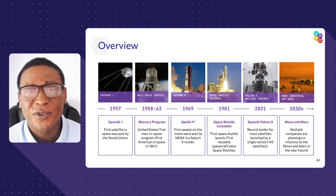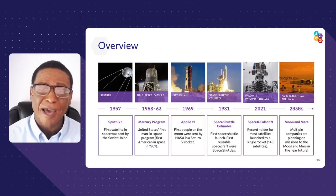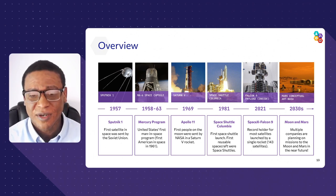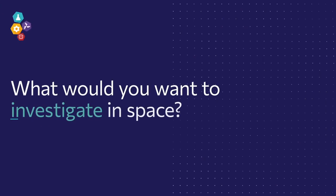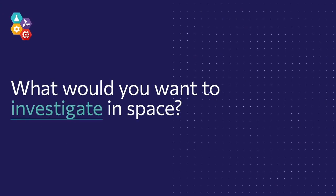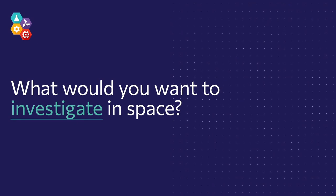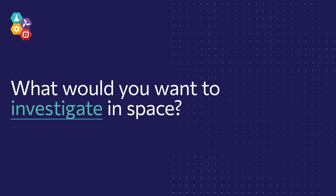None of this compares to what you all are going to do — like live on Mars. In your time, it's going to be absolutely unbelievable. So my next question for you is: what would you want to investigate in space? What are some theories you have, what do you want to find, and would you want to travel into space?